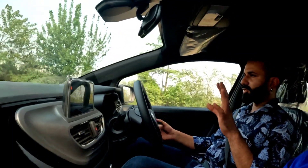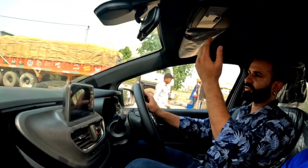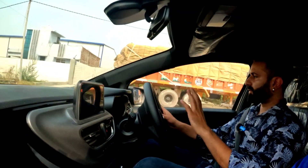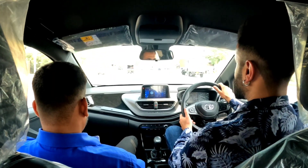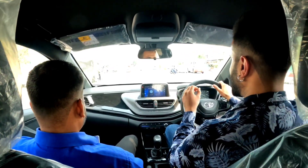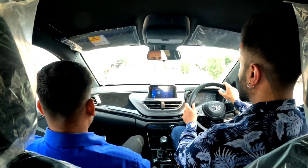The smooth shifting in this Altroz DCA reminds me of the same type of smooth shifting in a Gloster. I like that. This is a very smooth transmission for this price level. The main thing is that this car is made for traffic conditions.